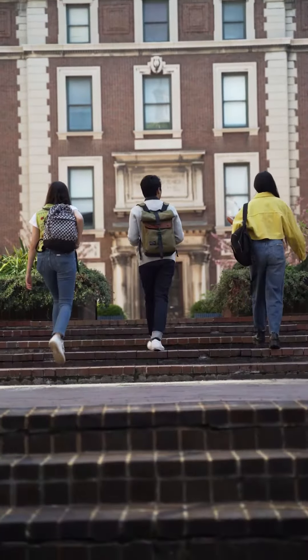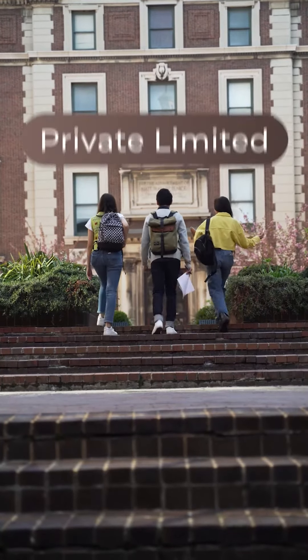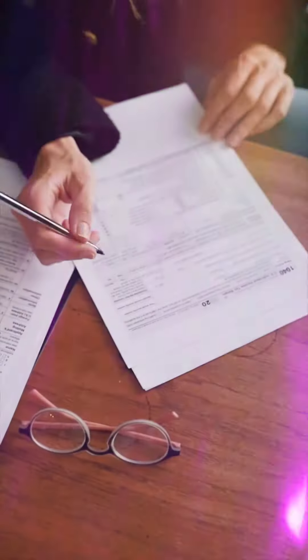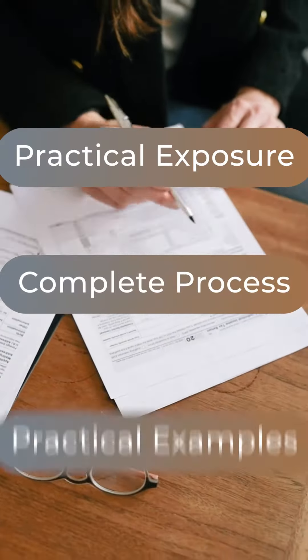It explains the step-by-step procedure of how one can file for company registration, be it a private limited company, limited liability partnership, or one-person company. This course gives practical exposure to the complete process by way of practical examples.